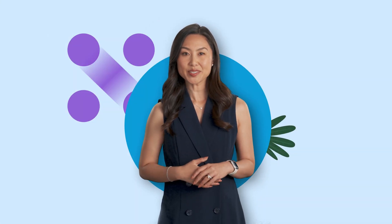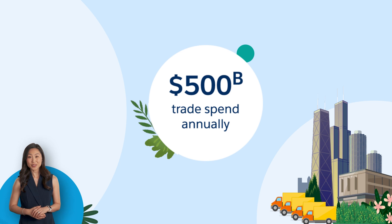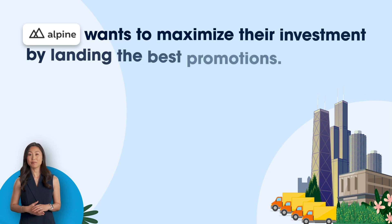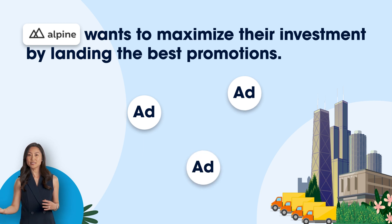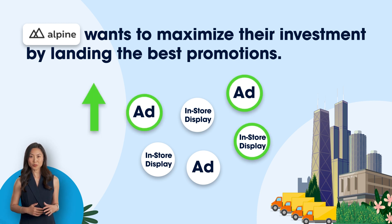Let's take a look at how this works using an example from the consumer goods industry. Consumer goods companies spend $500 billion annually with retailers to promote their products in-store. Alpine, our fictional consumer goods company, wants to maximize their investment by landing the best promotions, like getting their products featured in ads or securing the best in-store displays. But how can Alpine ensure that they're investing in the most profitable promotions?